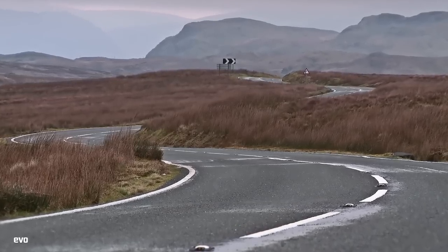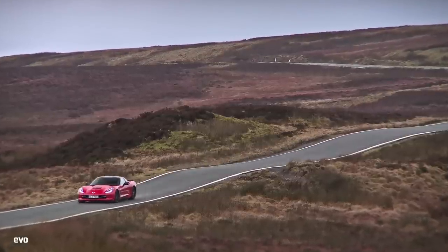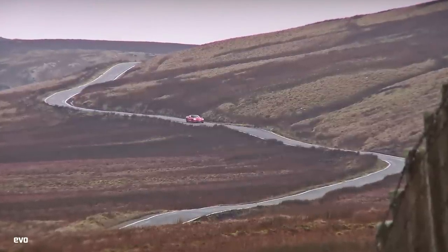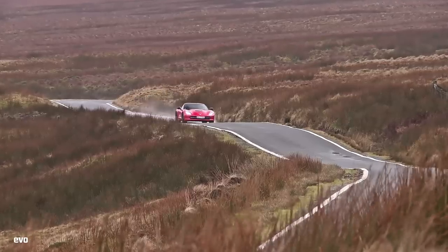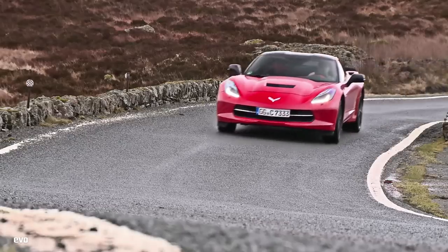Well, this is any sort of road — it's wet, wild, bumpy and very, very Welsh. It's where we come when we want to get to know a car properly, and it's a billion miles away from California. If the 455 horsepower, 6.2 litre V8 Stingray can cut it here, then maybe this is a Corvette we should finally take seriously.